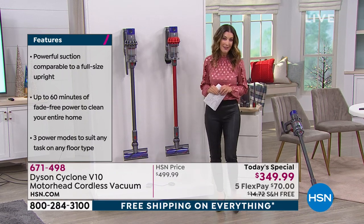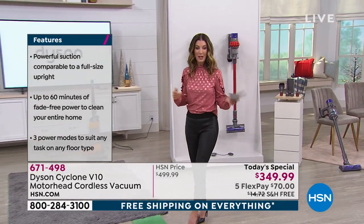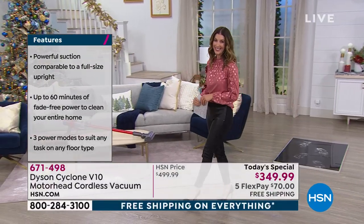We'll take care of everything you need to place your order today. We've got interest-free flexible payments — those are really affordable, just $70 a month. We also have free shipping, and that's today on everything here at HSN.